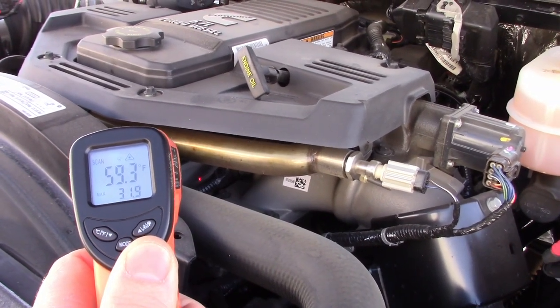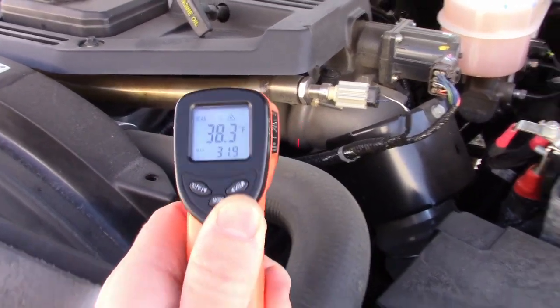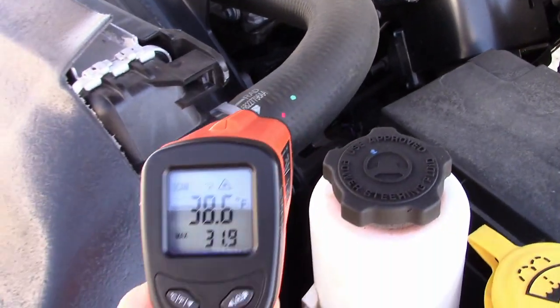But it normally will run pretty warm heading down the road. Upper radiator: 32 degrees.